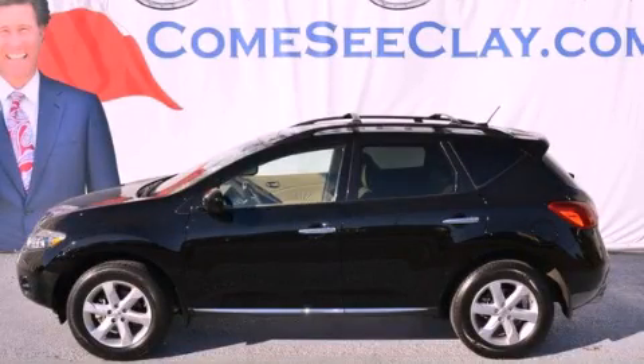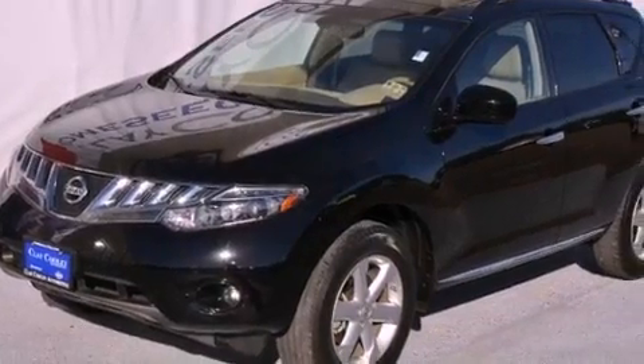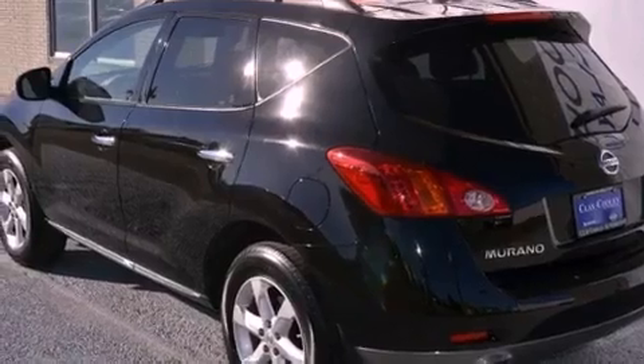This is a certified pre-owned 2009 Nissan Murano — a car-like ride in a space like an SUV. It has a 3.5-liter six-cylinder engine and an automatic transmission.